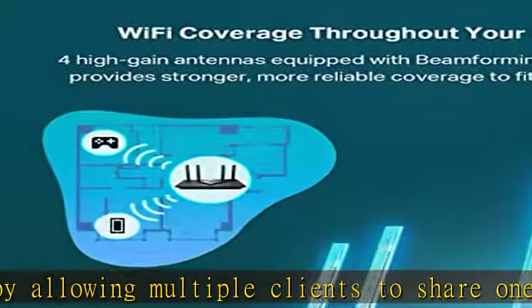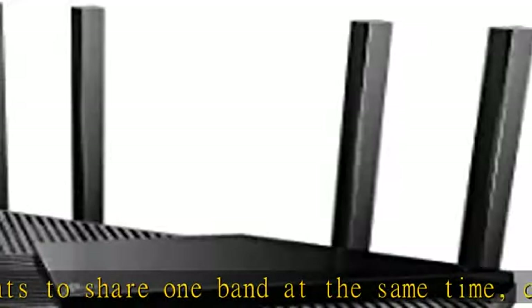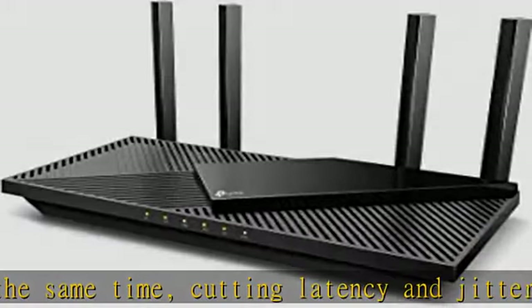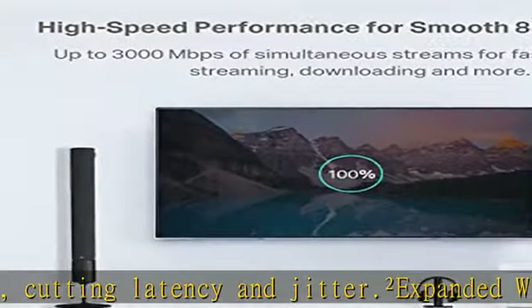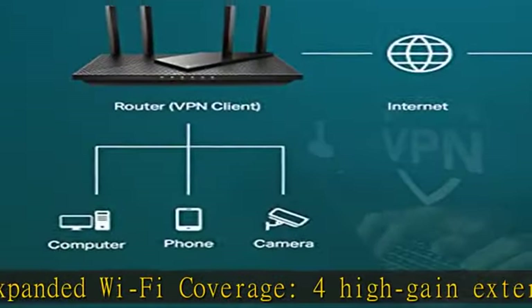A larger heatsink and redesigned case cools the Wi-Fi 6 system and enables your network to stay at top speeds in more versatile environments. Compatible with Alexa — control your router via voice commands and make your life smarter and easier with Amazon Alexa and TP-Link Home Shield.